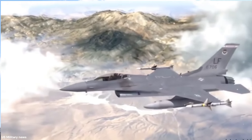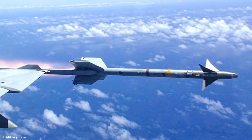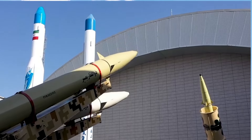It is actually the most widely used air-to-air missile in the West, with more than 110,000 missiles produced for the U.S. and 27 other nations. Thousands of these missiles were exported to Iran before the Islamic Revolution.